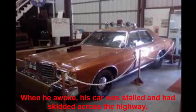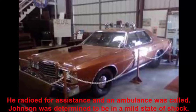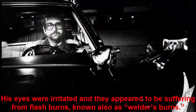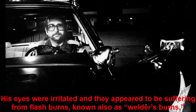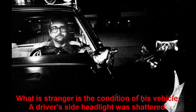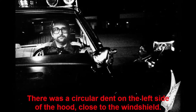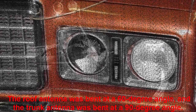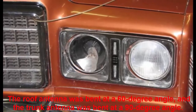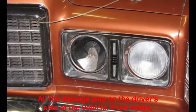When he awoke, his car was stalled and had skidded across the highway. He radioed for assistance and an ambulance was called. Johnson was determined to be in a mild state of shock; his eyes were irritated and appeared to be suffering from flash burns, known also as welder's burns. The condition of his vehicle was strange: a driver's side headlight was shattered, there was a circular dent on the left side of the hood close to the windshield, and a large crack in the windshield on the driver's side with four apparent impacts. The roof antenna was bent at a 60-degree angle and the trunk antenna at a 90-degree angle. All the damage was on the driver's side of the vehicle.